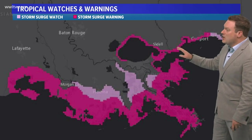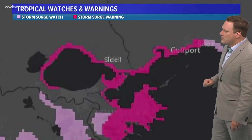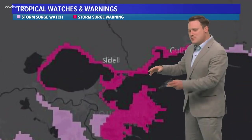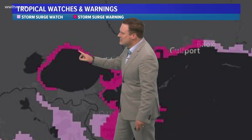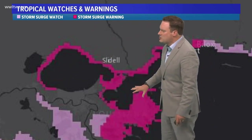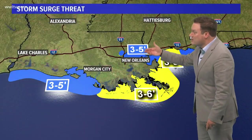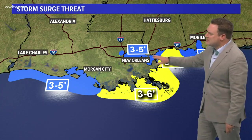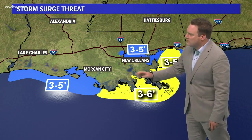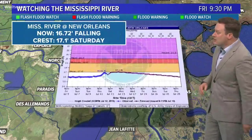Storm surge is also going to be a big factor tomorrow. You may see maps highlighting entire parishes, but it's really the coastline and shoreline areas outside of levee protection where we could see three to five feet. Lake Pontchartrain is looking at three to five feet, similarly in the Biloxi Marsh and Mississippi Sound area, and Morgan City westward about the same — maybe three to six feet during the day tomorrow with those strong southerly winds.